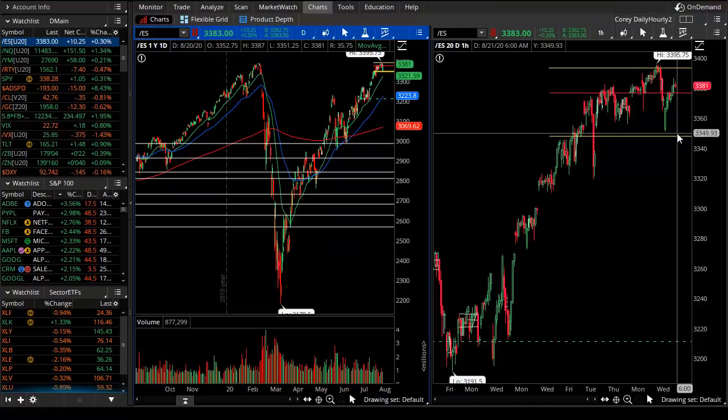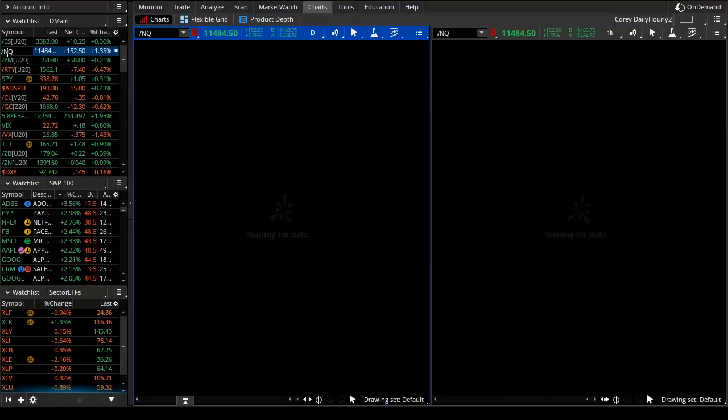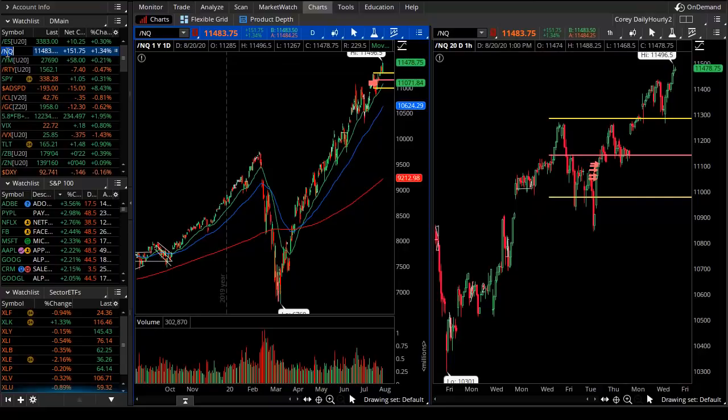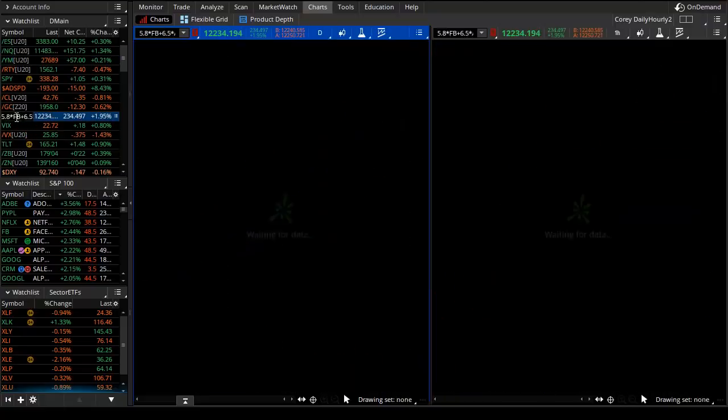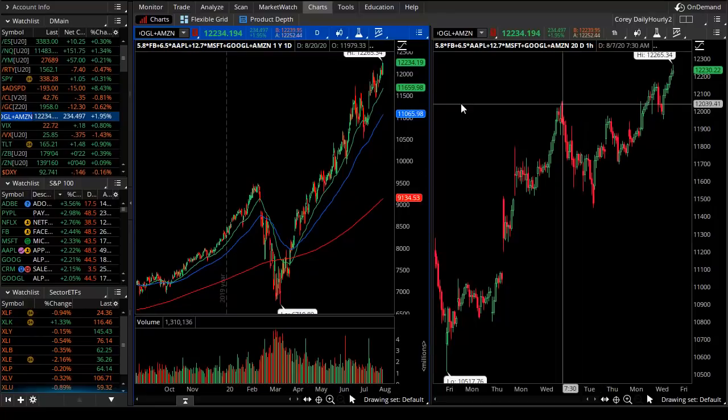In terms of the main indices, the volume profile levels are working for us on the intraday trade. The NASDAQ pushed not just a little bit, but majorly to new all-time highs. That's on the strength of the titans of tech, or our monsters of tech.